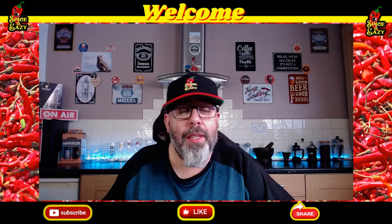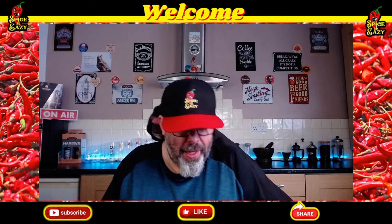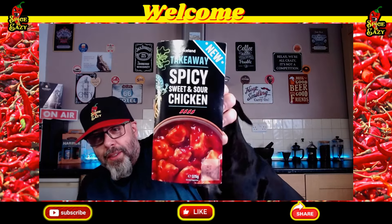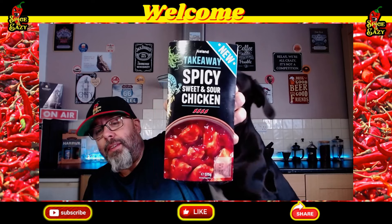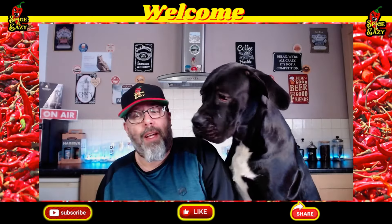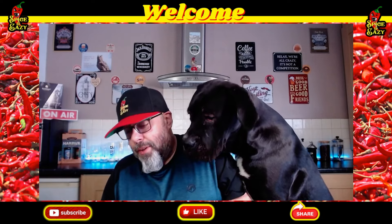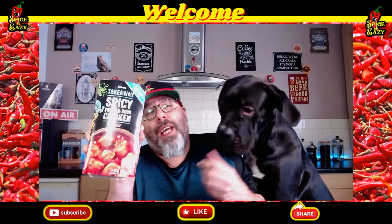So what is here? I thought yes, we'll do this. It's spicy sweet and sour chicken — that looks nice. It's got four chillies on it. Let's see if it's any good.